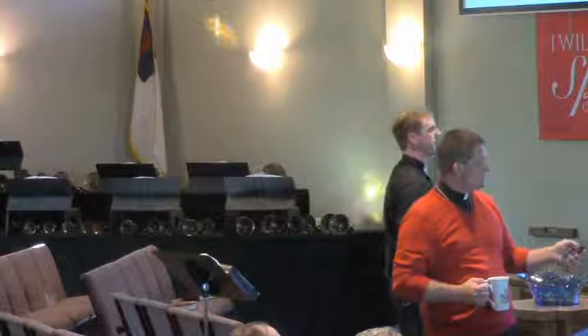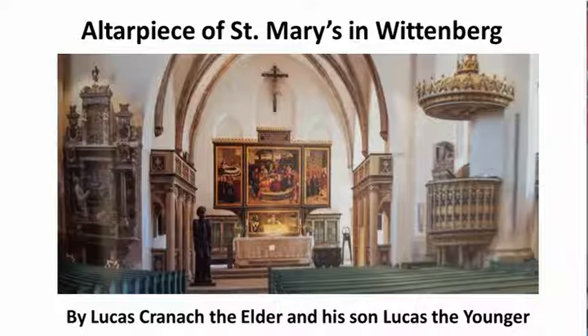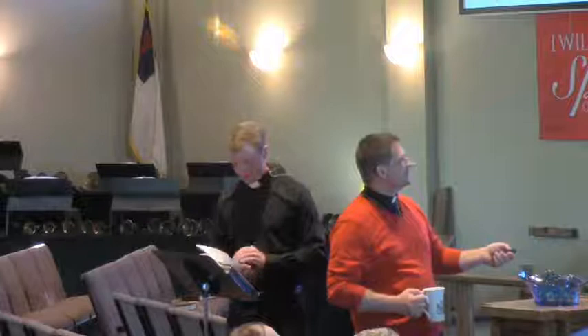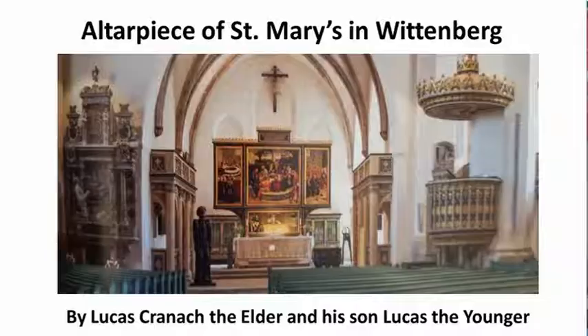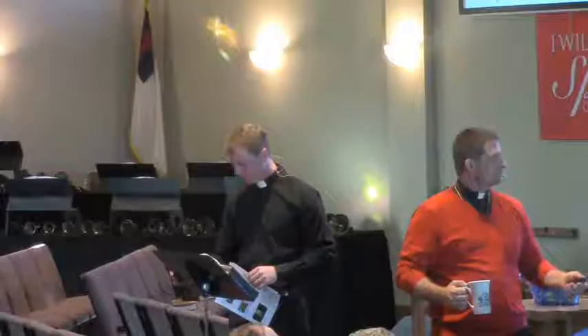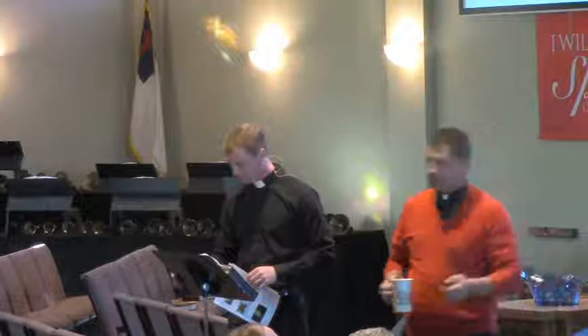This is an altarpiece in St. Mary's Church in Wittenberg. It's called an altarpiece because it's above the altar in front of the church. This altarpiece was painted by Lucas Kronach the Elder and Lucas Kronach the Younger — his son.